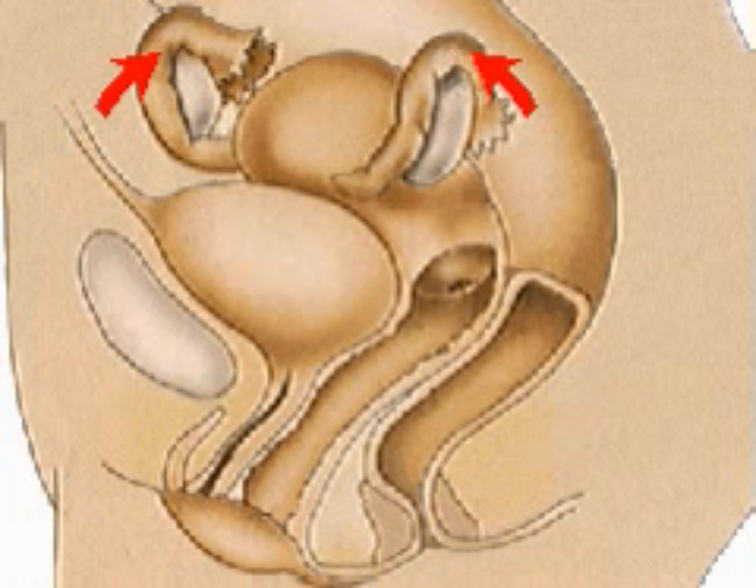The two fallopian tubes lead into the womb, or uterus, a three-inch long pear-shaped organ lined with the endometrium, which is shed and built up again each month. It is in this endometrium that the fertilized egg implants and grows during pregnancy.